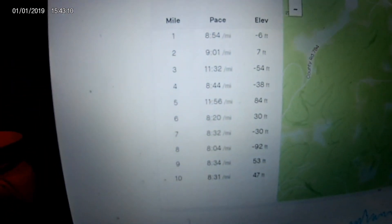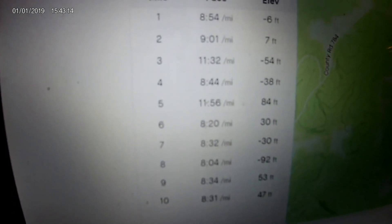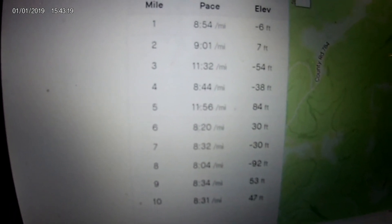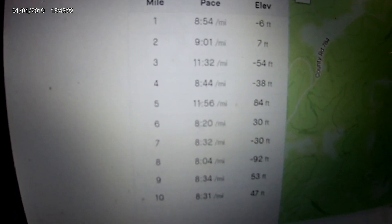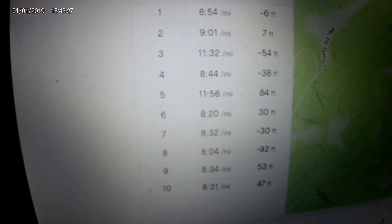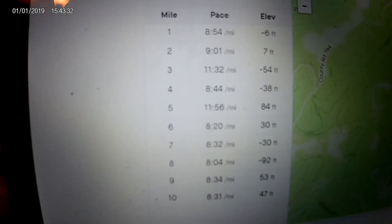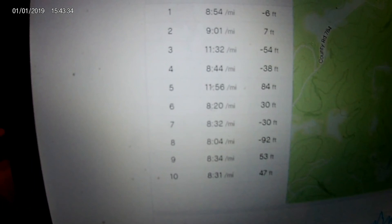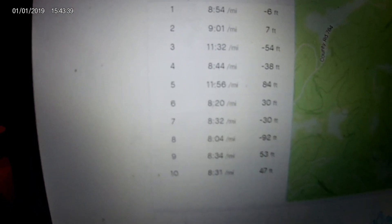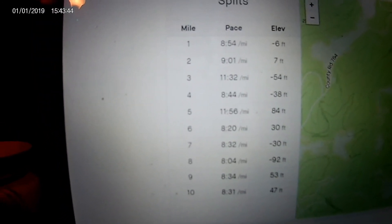That's the breakdown on the mileage. You can see that third mile I did walk. Fourth mile did pretty good. Fifth mile I walked again. Sixth through tenth mile I decided just to give it a good pace. My best mile was 8:04 on the eighth mile — I definitely like to push it there. It ended up being an average of about a 9:40 minute pace on that run, so I think it was a good run.